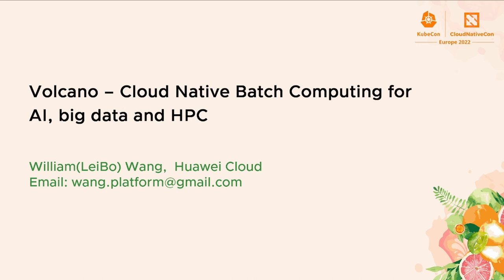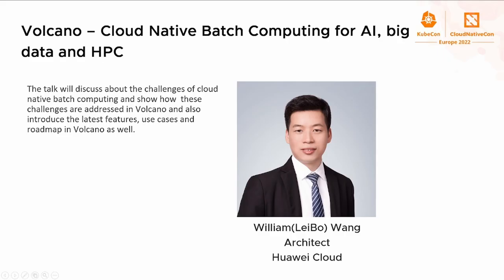A brief introduction about me. I'm tech lead of the Volcano community and my work is focusing on batch scheduling, performance, and AI big data acceleration.